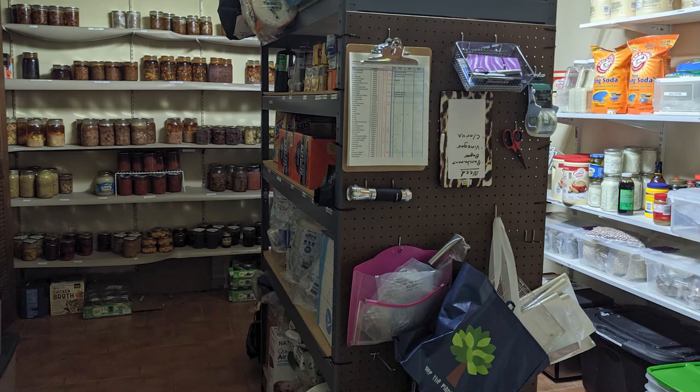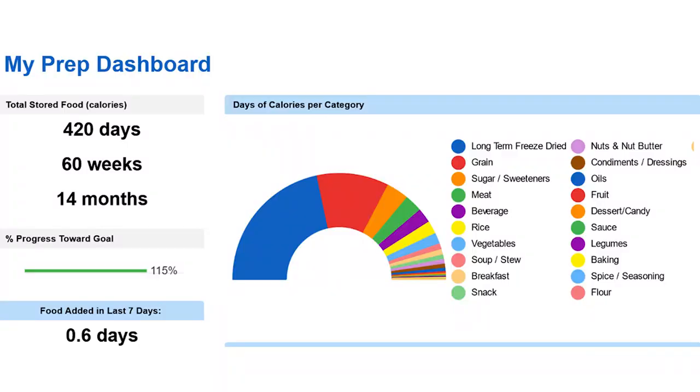I have been busy since I purchased it. I inventoried everything in my downstairs prep room — all my supplies, my home canned goods, my home dehydrated goods, my long-term freeze-dried food. I inventoried everything in that room and put it in the Prepper Nerd inventory system. And based on that, I can happily say that I have over 14 months of food just down there for two people. And that really gives me peace of mind.